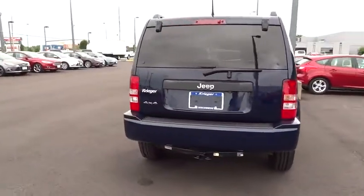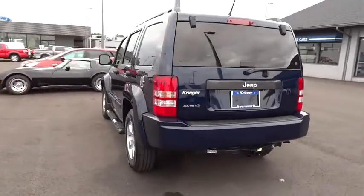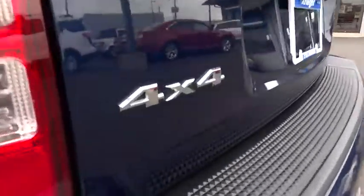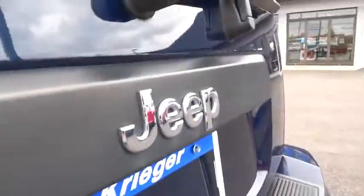Stability control, traction control, anti-lock braking system, keyless entry, steering wheel audio control, adjustable steering wheel, driver airbag, power steering, four-wheel drive.